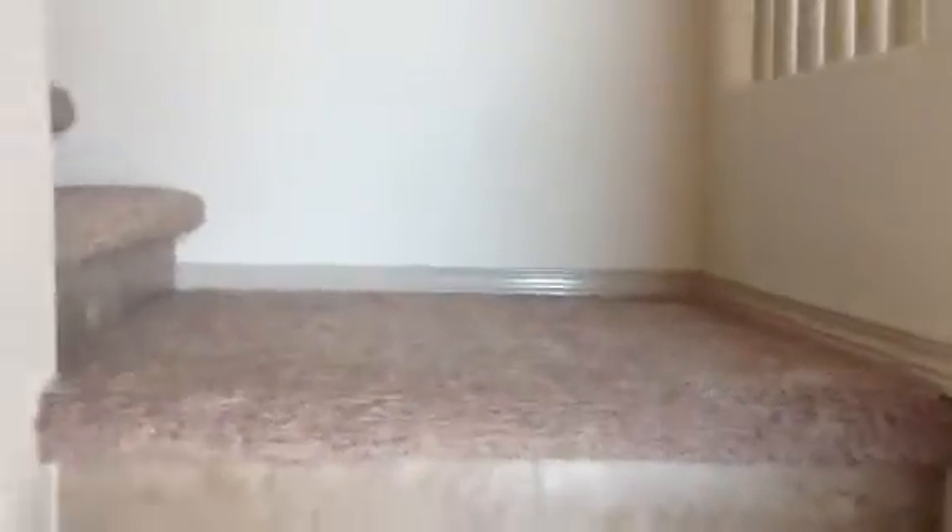The carpet upstairs is a really nice color — it goes well with the house. Something very interesting to point out: the staircase has tile on it. Usually builders put wood or just paint, but here they used tile, which is kind of unique. This is also the view of the entrance from upstairs.